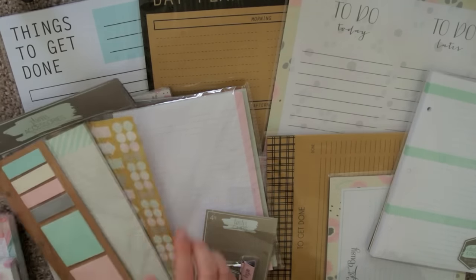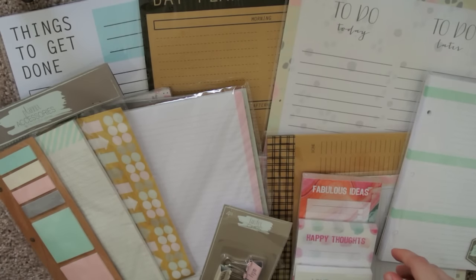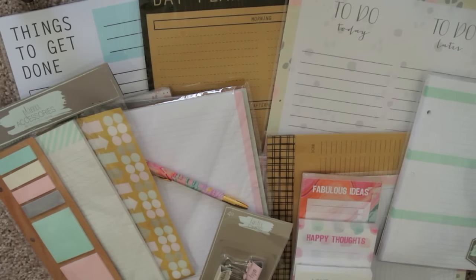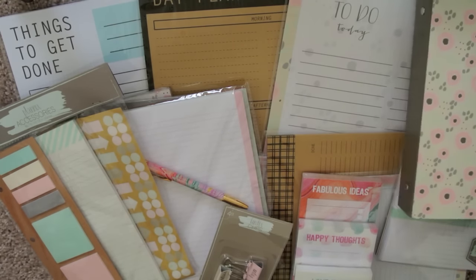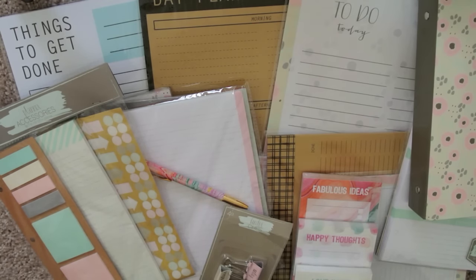If you guys enjoyed this video, you can give it a thumbs up. If you have any comments or questions, you can leave them down below. If you enjoy these videos where I kind of just haul a bunch of the new stuff at Target and show you guys what to keep an eye out for, definitely let me know. And if you'd like to stick around for a while, hit that subscribe button — I would love to have you. I'll talk to you all later. Bye!